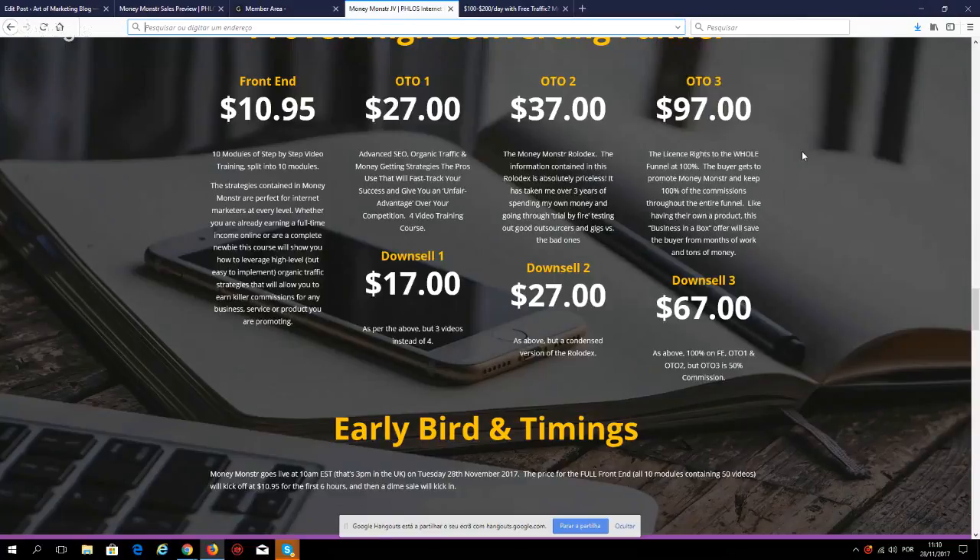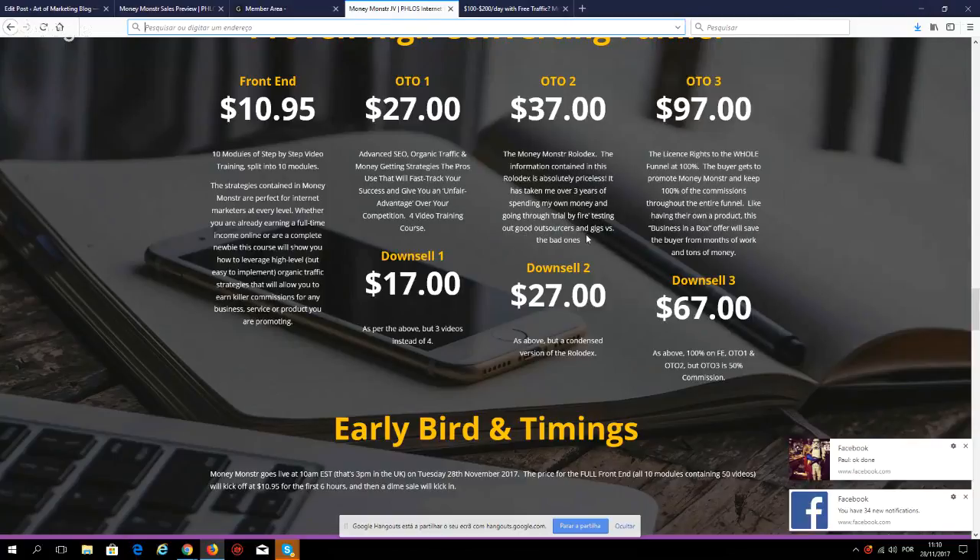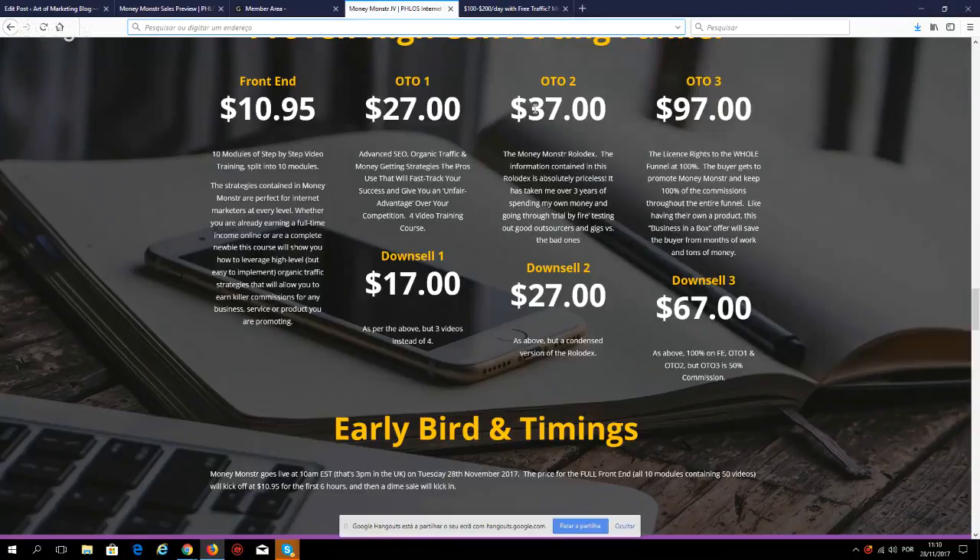The second one-time offer is $37 — the Money Monster Rolodex. This is information that took over three years of spending money and going through trial by fire, testing good and bad outsourcers and gigs. So this second OTO at $37 is essentially a done-for-you package.